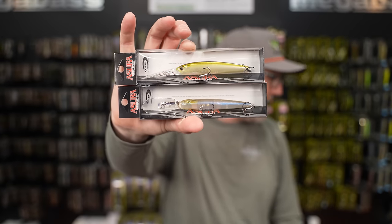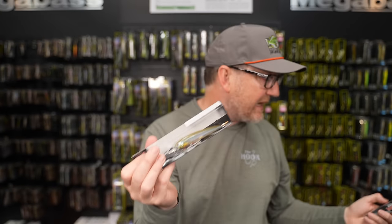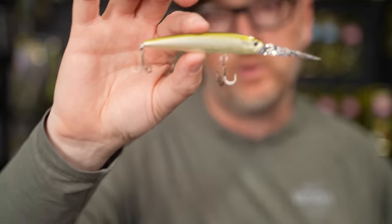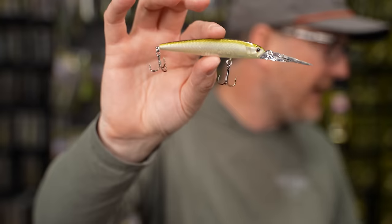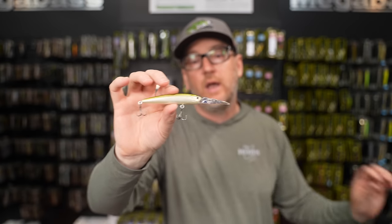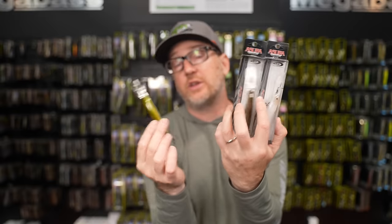Also a restock of the brand new Asura EXDR from OSP, which evaporated when it launched. Guys have been getting it down 15 to 20 feet. It's 89 millimeters, 11.8 grams — designed to be half jerk bait, half crankbait with a dual tungsten weight transfer system. Gets to 14-15 feet, walks really easy, catches a ton of fish. They knocked it out of the park with this one. If you didn't pick any up on the initial launch, this is the time.